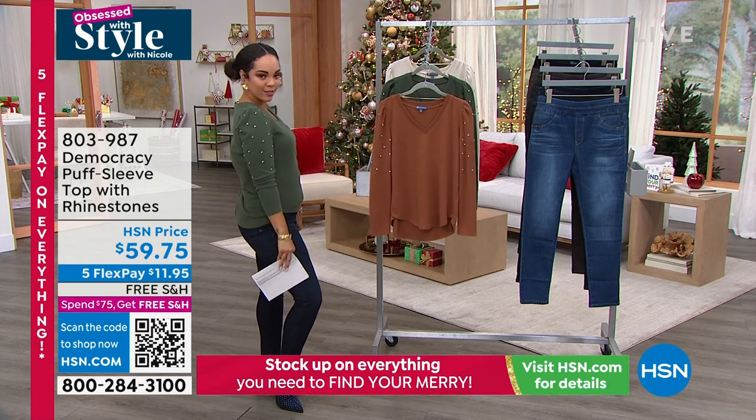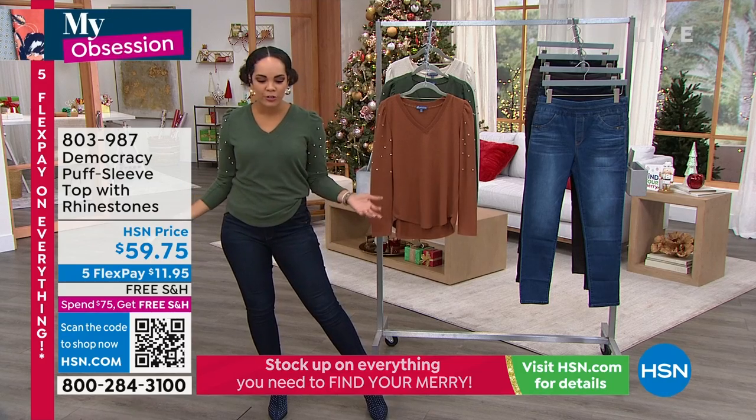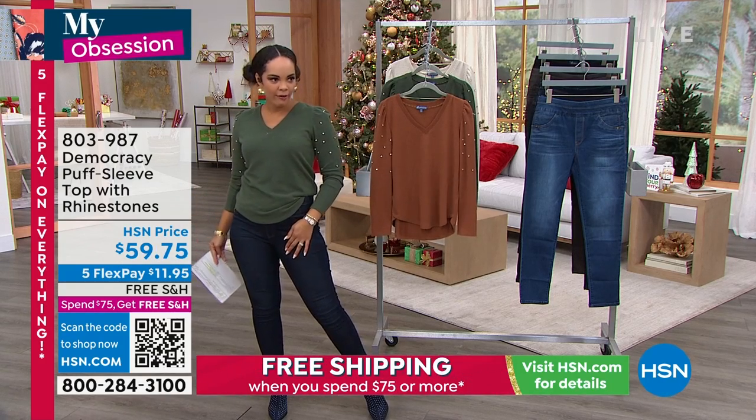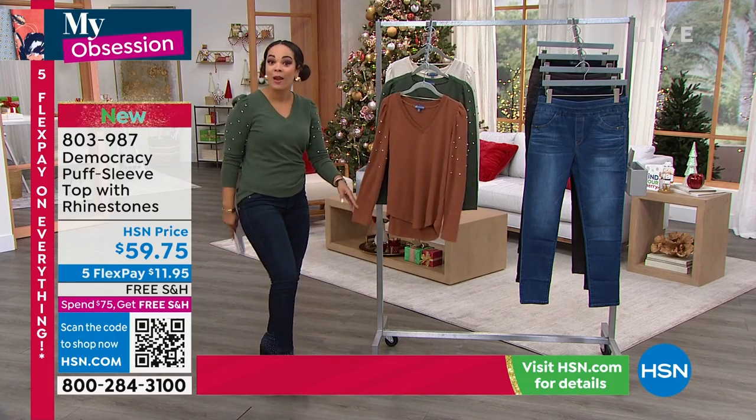Why? One, because I love the little rhinestone. Two, because it is fall and we're about to be in winter and it's sweater weather, right? I think that's how Amy Morrison said it — sweater weather. It is sweater weather.